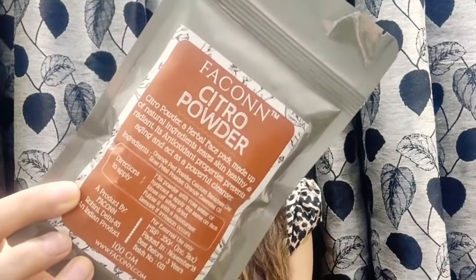Let me read out the ingredient list. It has orange peel powder, calcium, bentonite clay, rose petal powder, and orange essential oil. You just have to mix this with rose water and apply it on your skin. It says Citro Powder is a herbal face pack made with natural ingredients that leaves your skin healthy and radiant. Its antioxidant properties prevent aging and act as a powerful cleanser. The price for this one is 250 rupees. Manufactured November 2018, best before three years from manufacturing date. Quantity is 100 grams.